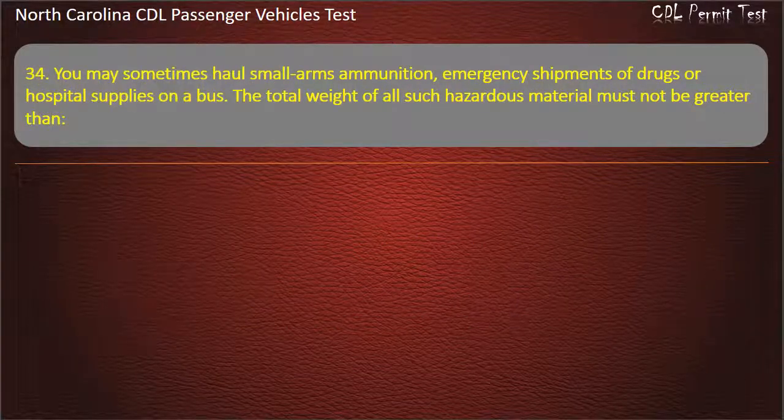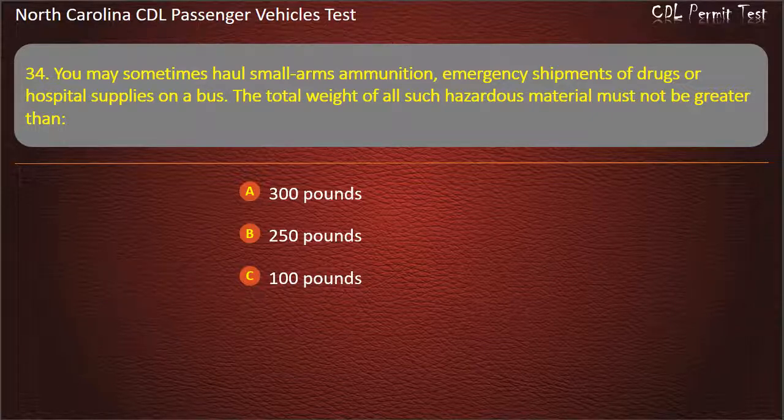Question 34: You may sometimes haul small arms ammunition, emergency shipments of drugs, or hospital supplies on a bus. The total weight of all such hazardous material must not be greater than 300 pounds, 250 pounds, 100 pounds, or 500 pounds. Answer: 500 pounds.